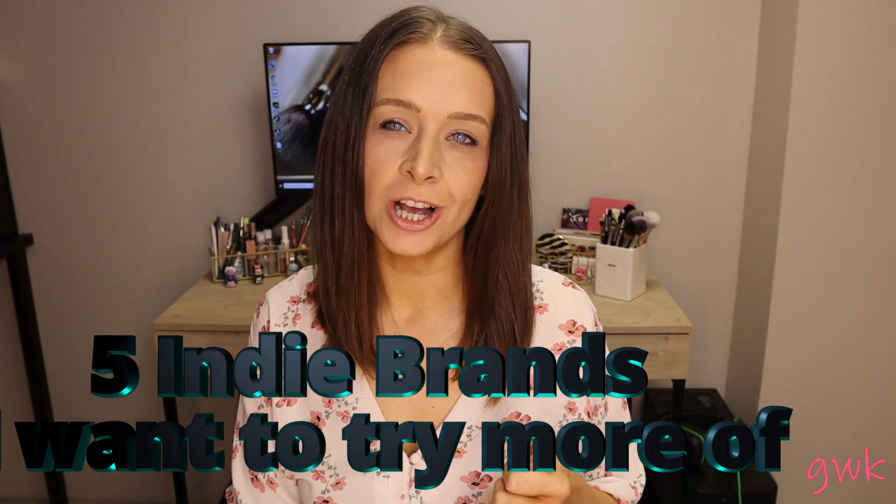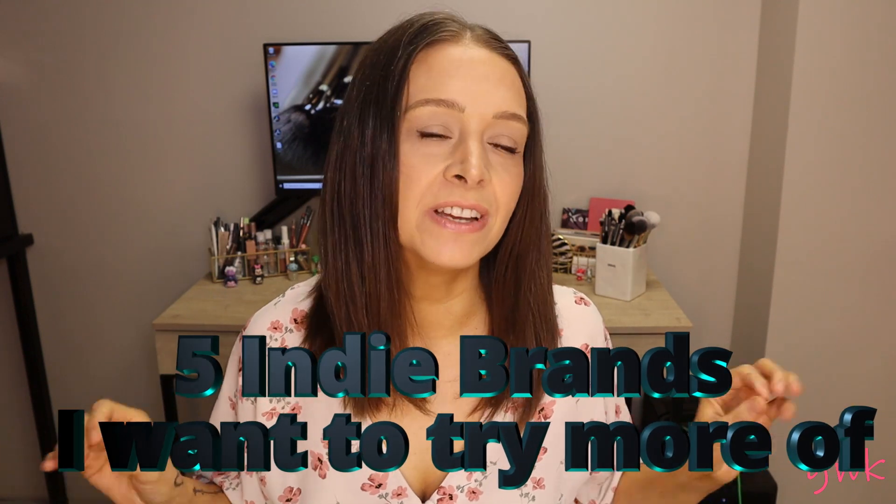Hi everyone and welcome to my channel. My name is Kelly. Today I want to talk about five indie brands I really want to try more of.